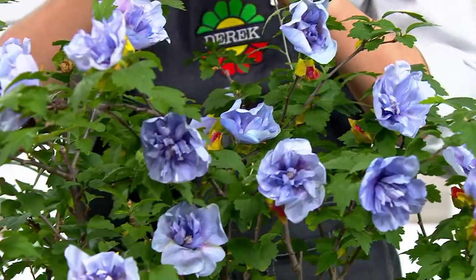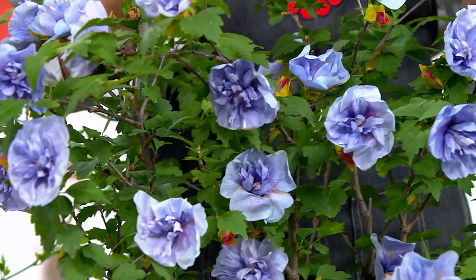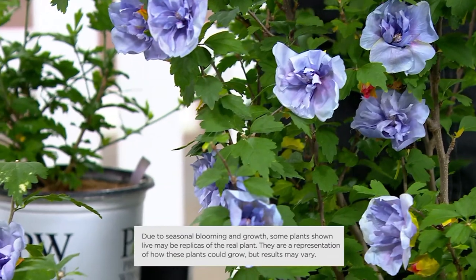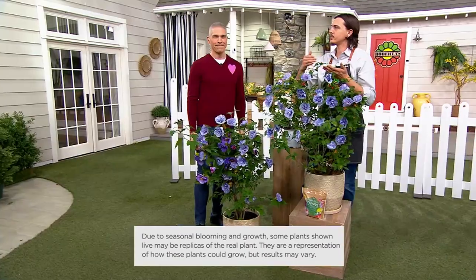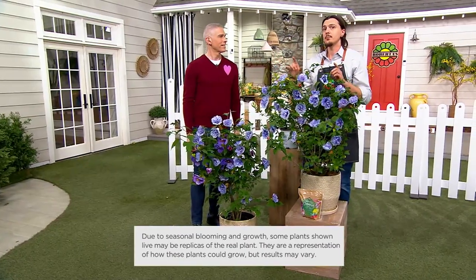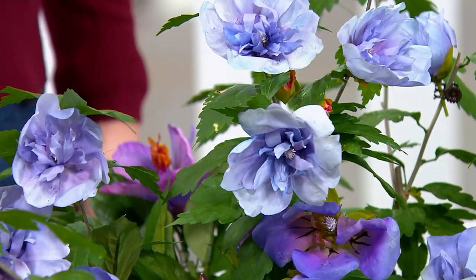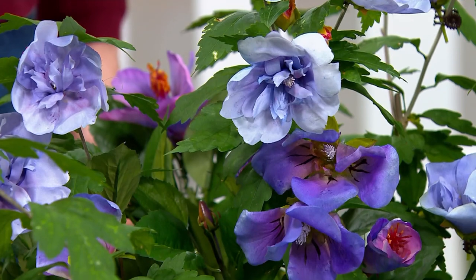It gets better because this is something that's going to bloom toward the end of summer. Most plants like the rosely bloom in the middle of summer, so now you're going to extend your bloom season all the way up to the first or second frost. And better than that, these are winter-hardy perennials, meaning they're going to come back year after year without any work on your part.